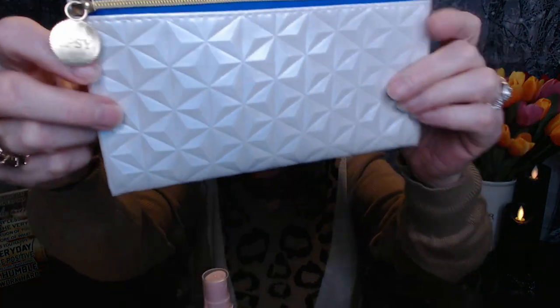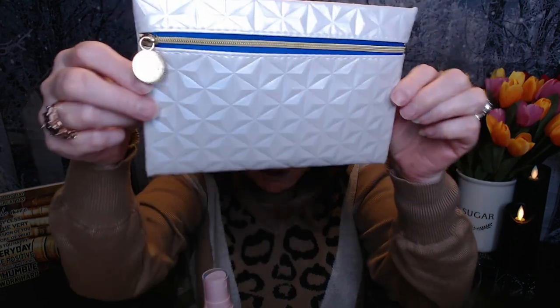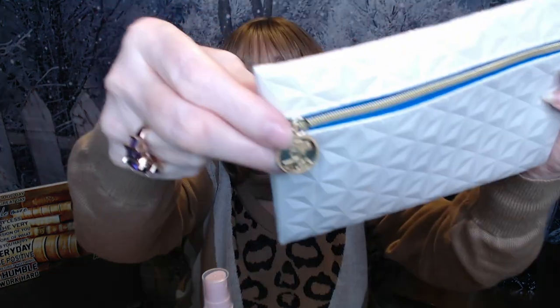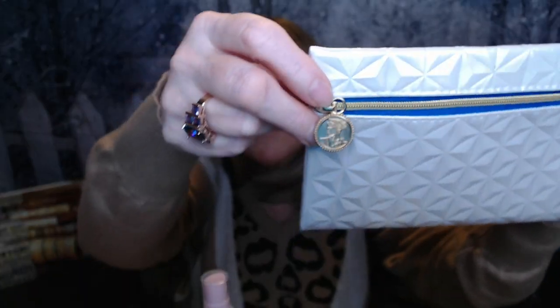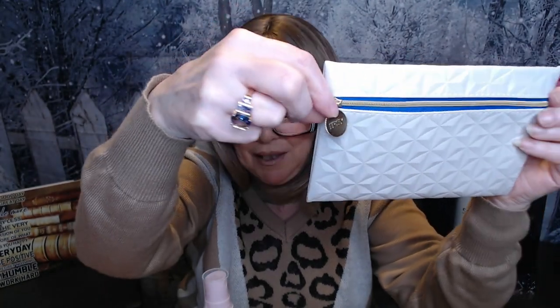So the bag this month is this cute little cosmetic bag. It's kind of embossed with these raised, dimensional geometric shapes. We've got this beautiful sapphire blue zipper, and the zipper pull has like that Grecian goddess coin look. The backside has the Ipsy logo, and when you open the bag, the inside is that same beautiful sapphire blue color.